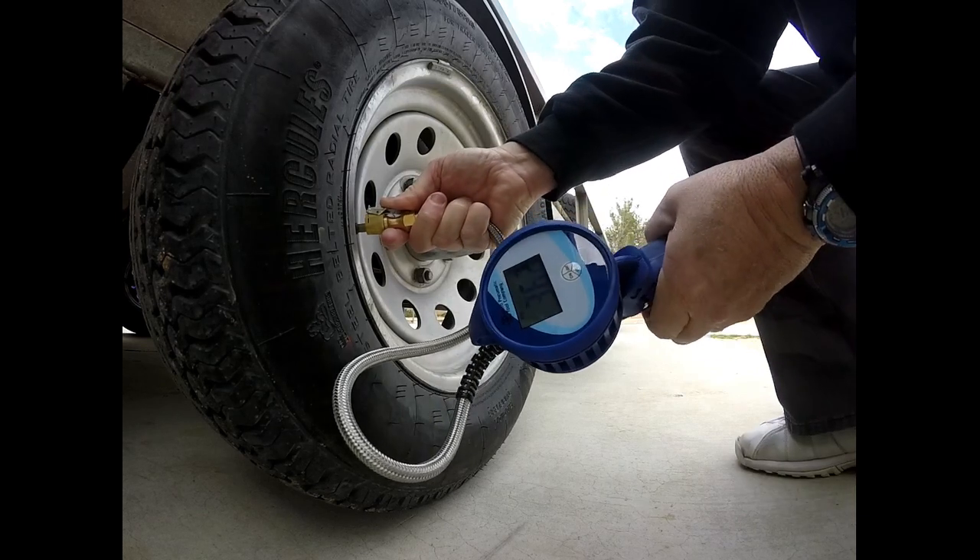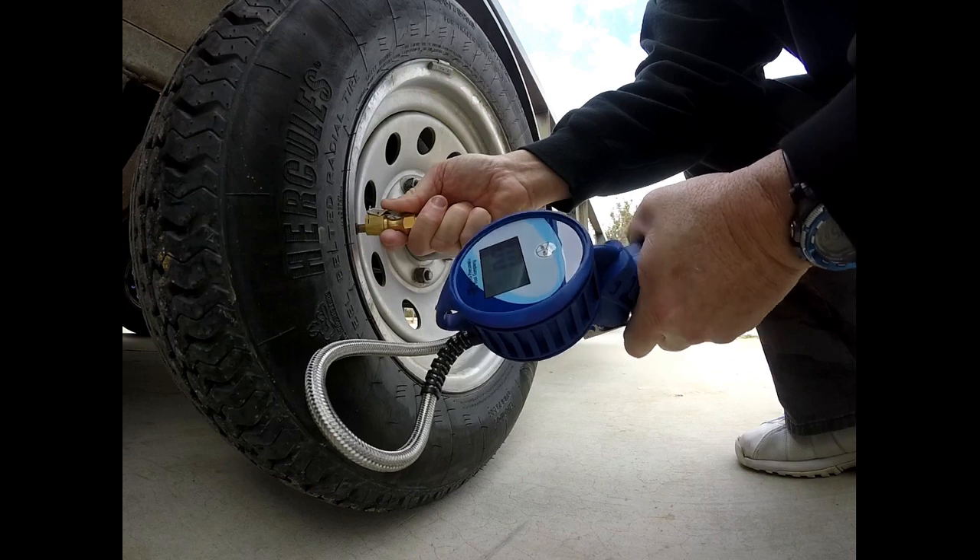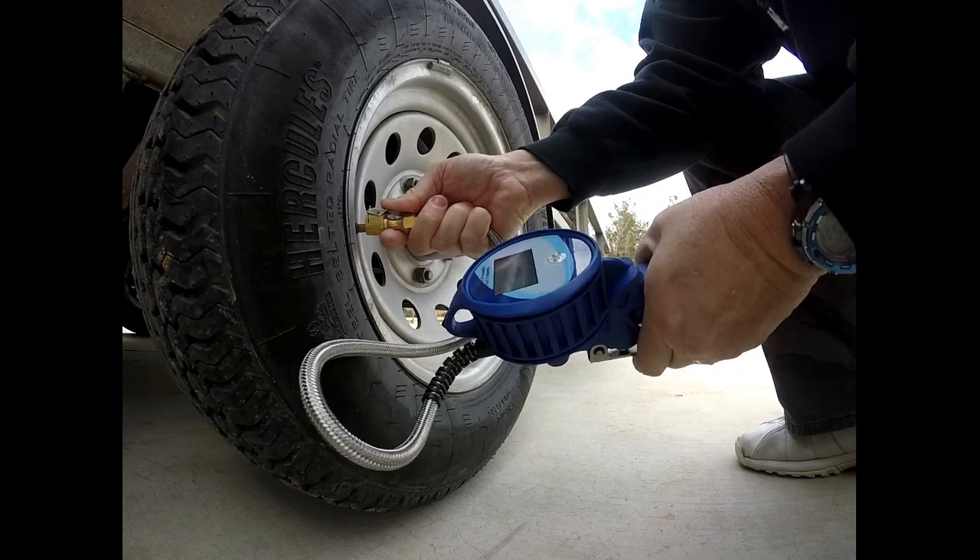One tire is at 36 PSI — that's not good. Better check this one in the morning.